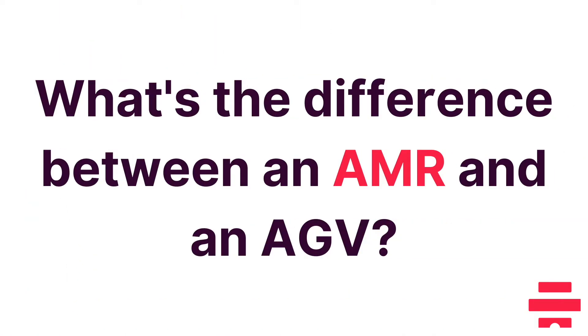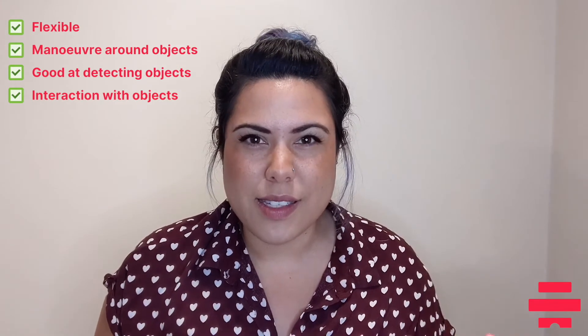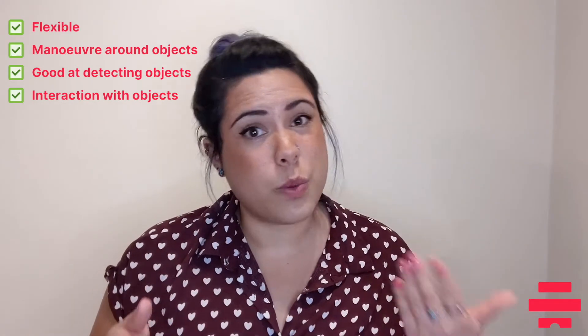So we've talked about AMRs — but what's the difference between an AMR and an AGV? AGV stands for Autonomous Guided Vehicle. To everyday observers they do look quite similar to an AMR and they certainly carry out similar tasks. However, there are some very important differences, particularly in the way they're deployed. AMRs tend to be more flexible and more autonomous when maneuvering around objects. They're jam-packed full of LiDAR sensors and additional computing power, which makes them very good at detecting objects when moving around and deciphering how to interact with those objects.